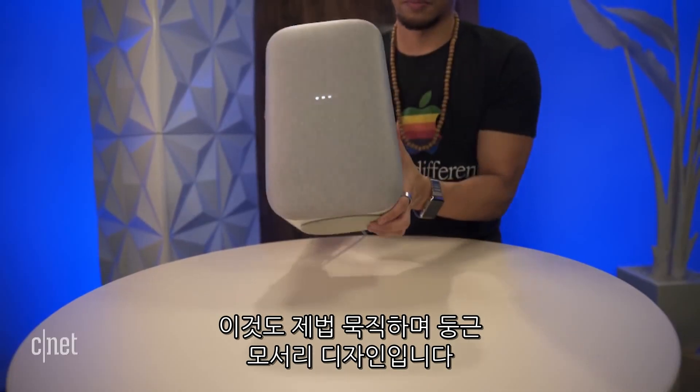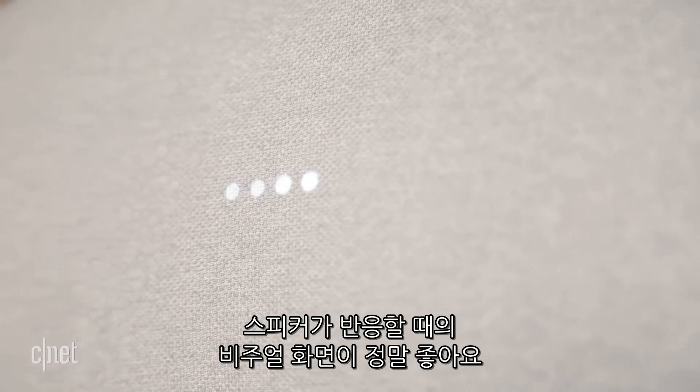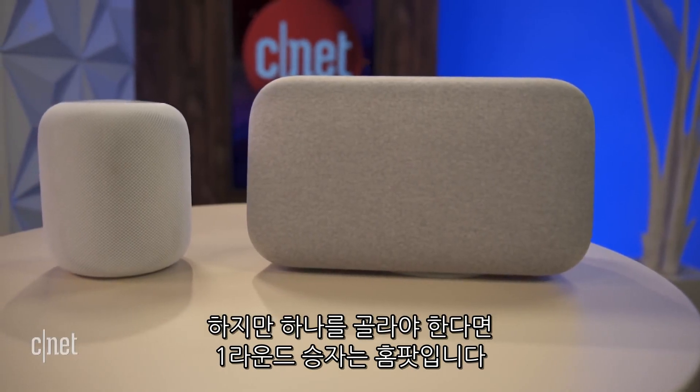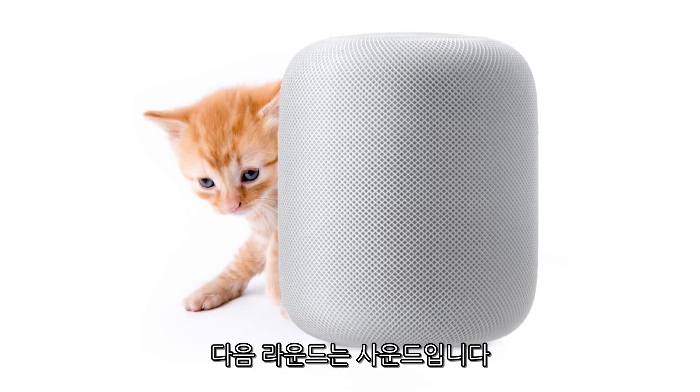The Google Home Max has a solid weight and a smooth rounded design. Its touch and swipe controls at the top are nicer to use and I'm a fan of its visual cue through the speaker when you're talking to it. Both of these look great in person, but if I had to pick one just on looks, I'm giving round one to HomePod — and your cats are probably going to like that too.